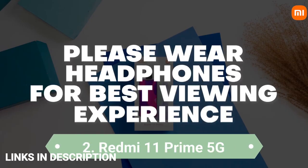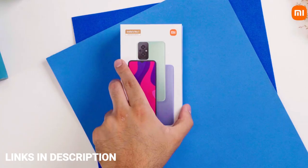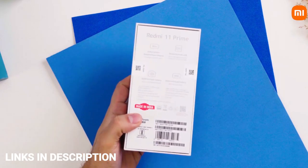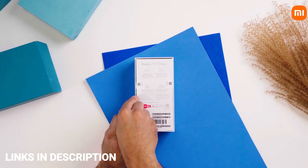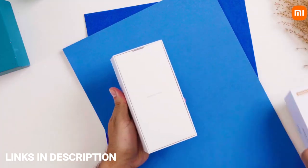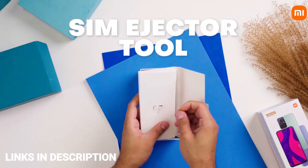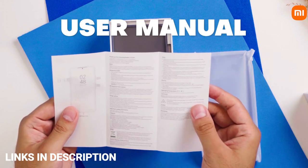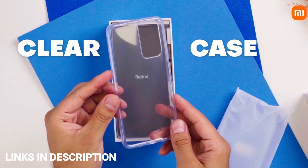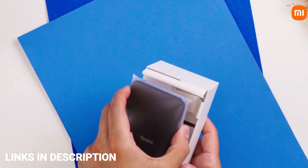Redmi 11 Prime 5G — the cheapest and best 5G phone. It is currently the company's most affordable 5G smartphone and Xiaomi claims it is a 5G all-rounder. It features the MediaTek Dimensity 700 chipset, a popular choice for budget 5G smartphones, and supports 7 5G bands which should be more than enough to cover all telecom circles.